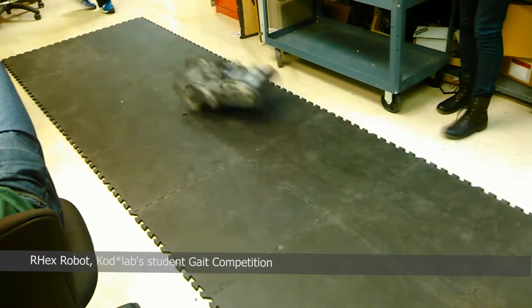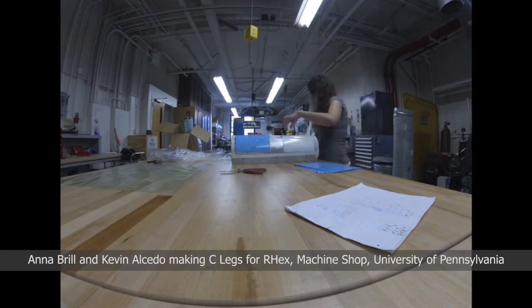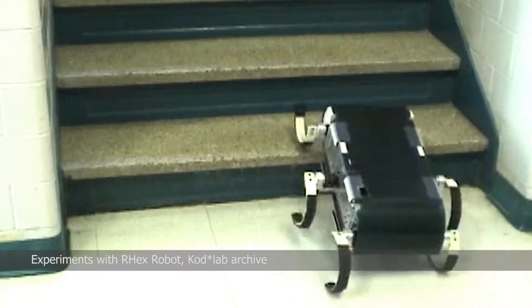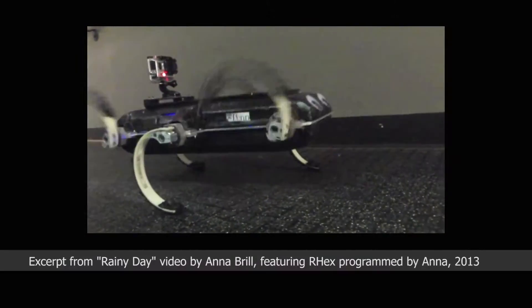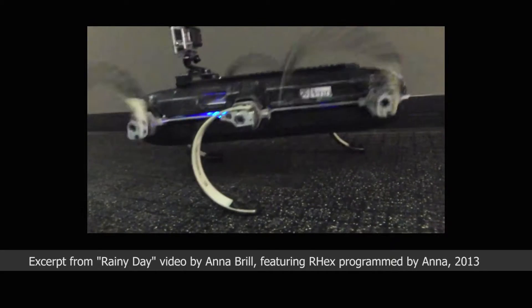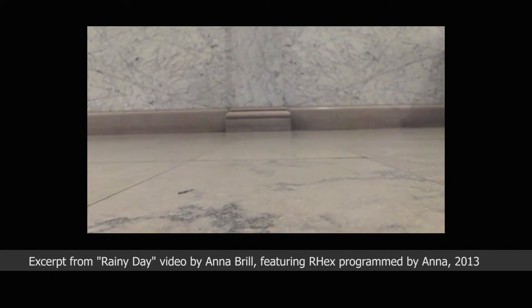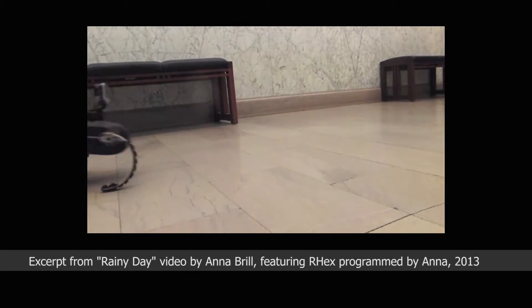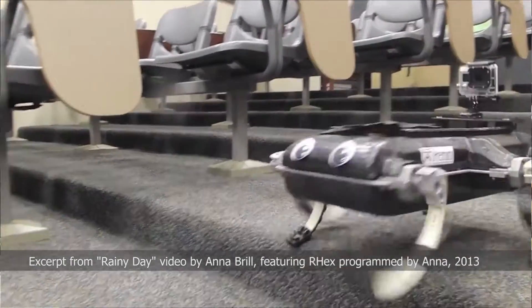I got involved almost by accident with COD Lab, which is a subsidiary of the GRASP Laboratory at Penn. They are specifically focused on biologically inspired legged robots and how to get them to move in the real world. My introduction to the lab was programming the robot, and it was probably one of the hardest things I had ever done — mostly because I hadn't taken any programming classes, wasn't familiar with the robot at all, and it was such a different way of thinking about how a robot moves, since I had only ever worked with wheeled robots.